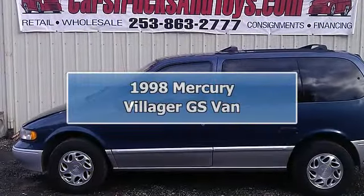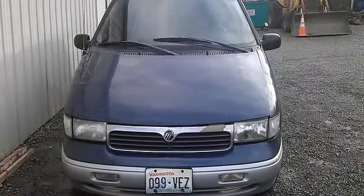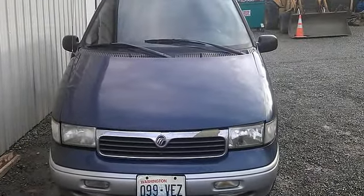Looking for a good running van that is very affordable? Well, you can stop looking and start buying because we have it.